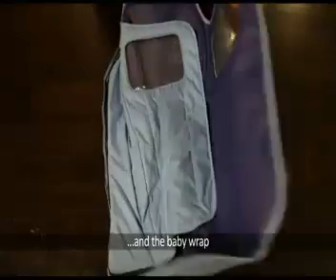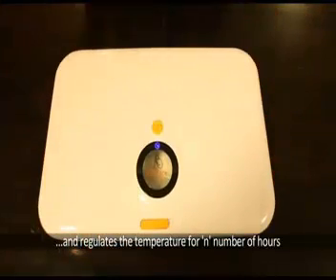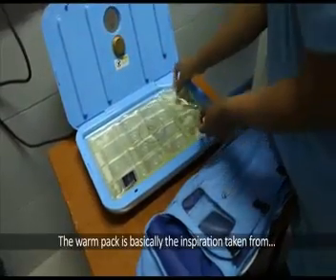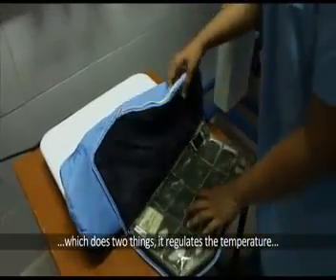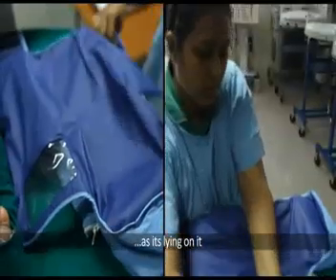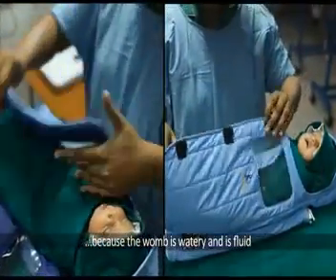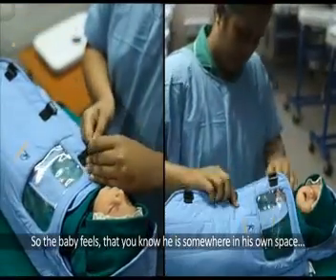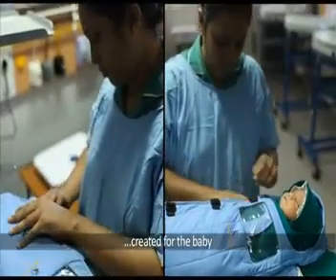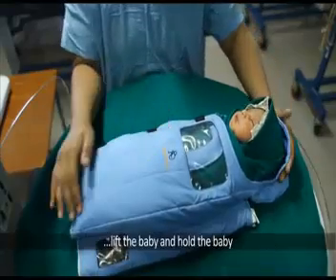We have a second version that can be used in a home setting and works off boiling water. The transport device comprises three components: the heater, the warm pack, and the baby. The heater heats the warm pack; the warm pack reaches the right temperature and regulates it for a number of hours. The design is modular, small, and lightweight. The warm pack is inspired by how the baby feels in the womb — it regulates the wax temperature as it transfers to the baby, giving the baby consistent warmth throughout.